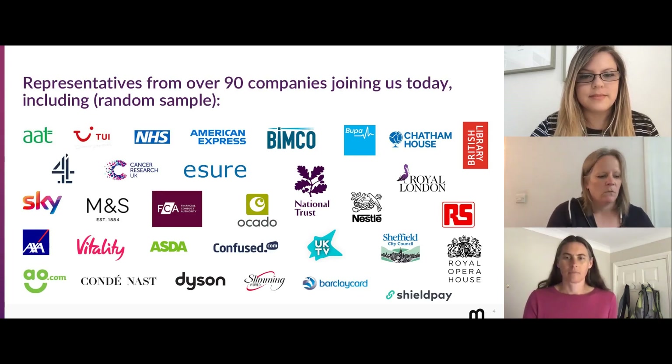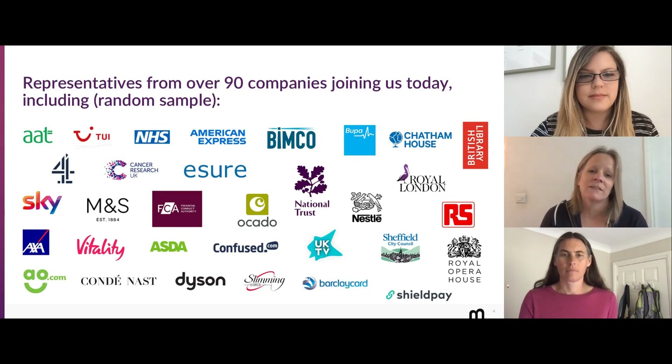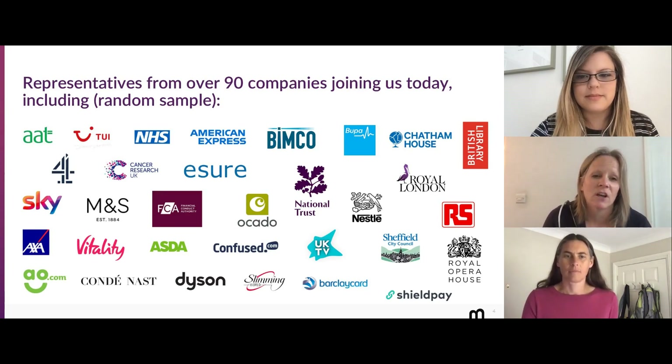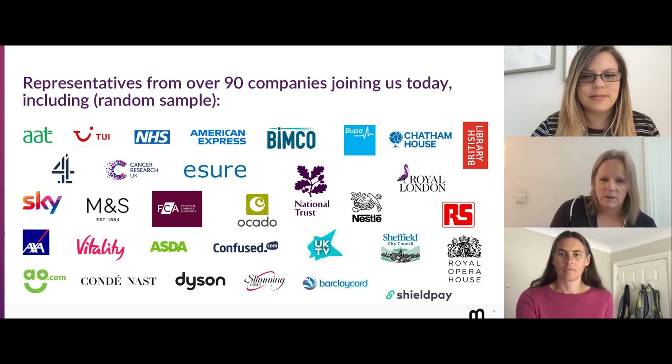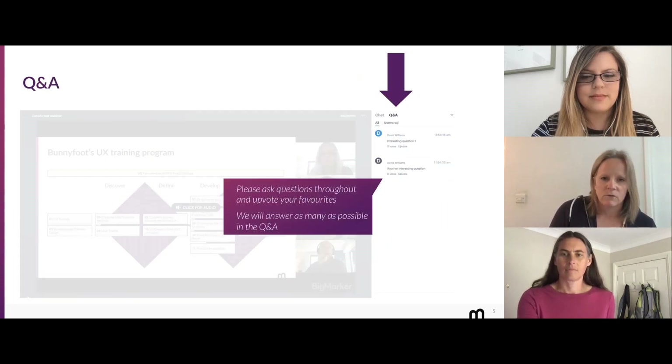We've got a lot of people joining us today, which is brilliant — thank you very much. We had people sign up from over 90 companies today. There's a random sample here, not selected by me — I think maybe just so they all fitted and look nice together. Thank you, and thanks for joining us.